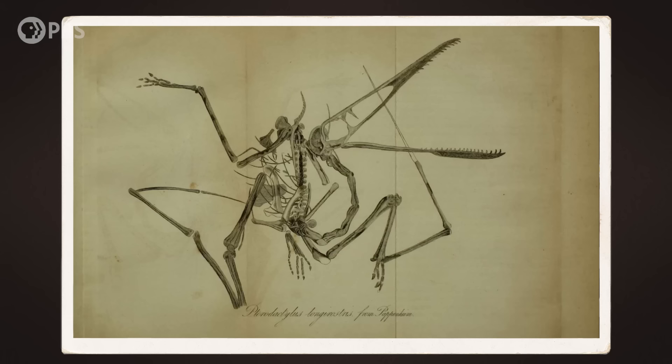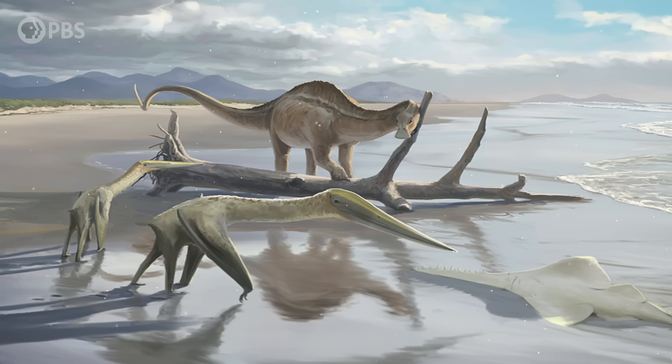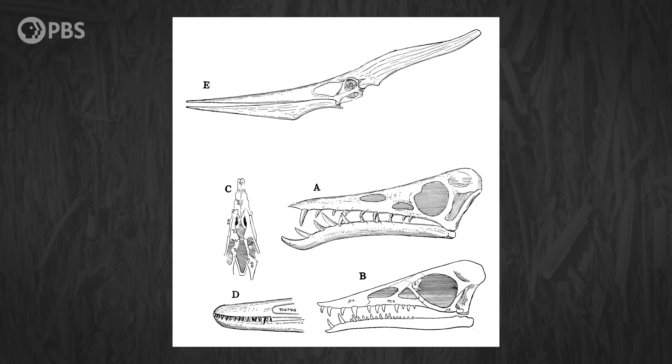Long before paleontologists discovered the tracks of pterosaurs, they discovered their bones. Today, we know that pterosaurs are a type of archosaur, which means they're part of the larger group that includes dinosaurs, birds, and crocodilians. But this wasn't always so certain. Back in the late 1700s and early 1800s, paleontologists had only identified a handful of pterosaur fossils, so they didn't have much material to study. This resulted in some creative interpretations of what kind of creature these bones came from.